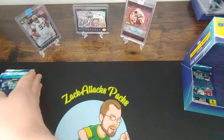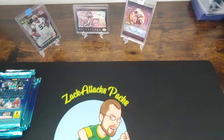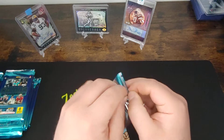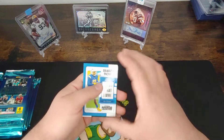I opened a lot of the beginning-of-the-year Contenders this year actually. They were pretty fun — I think probably a little over-seeing the base now because I've opened so many, but it should still be a pretty fun opening. We've got some cool inserts in them.